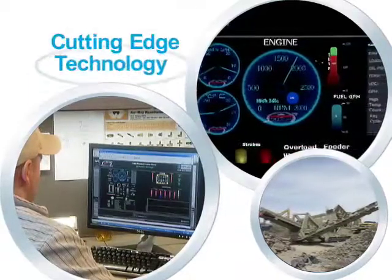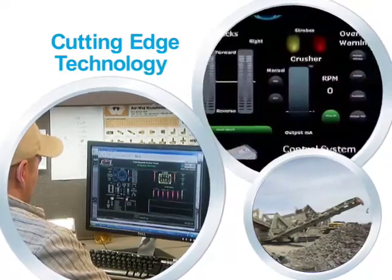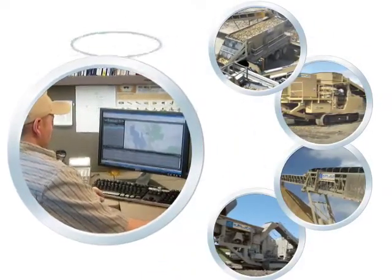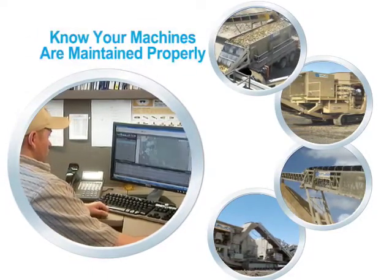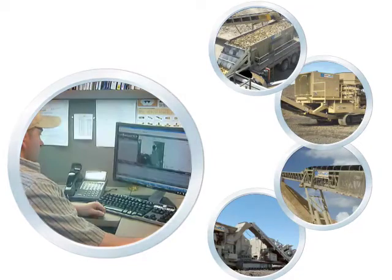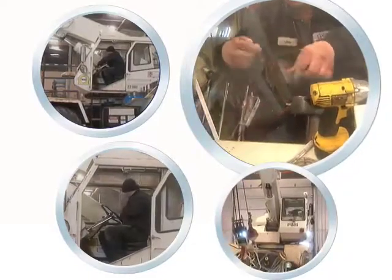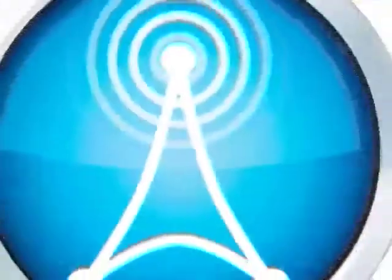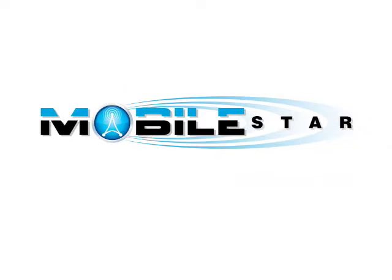Taking advantage of cutting-edge technology puts you one step ahead of the competition. When you consider the ability to remotely interface and even control not just one, but several machines anywhere in the world — know where your machines are, know in real time how they're operating, be able to tell if they are being run and maintained properly, contact the technician, quickly diagnose a problem, and allow them to have the correct parts when they arrive on-site — MobileStar truly puts you in control, saving you time and money.